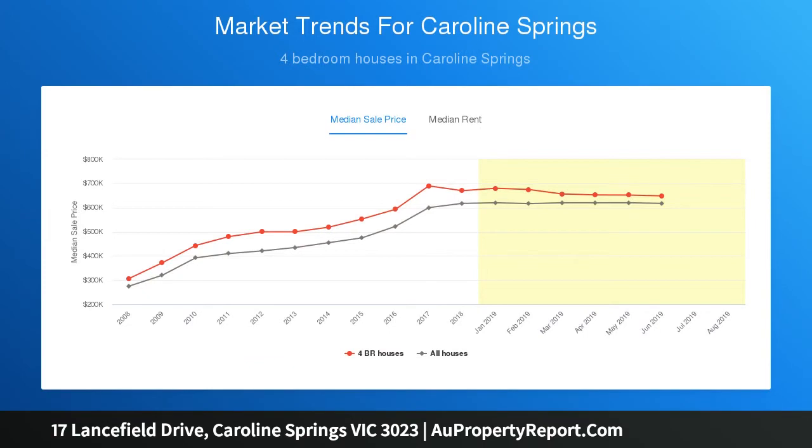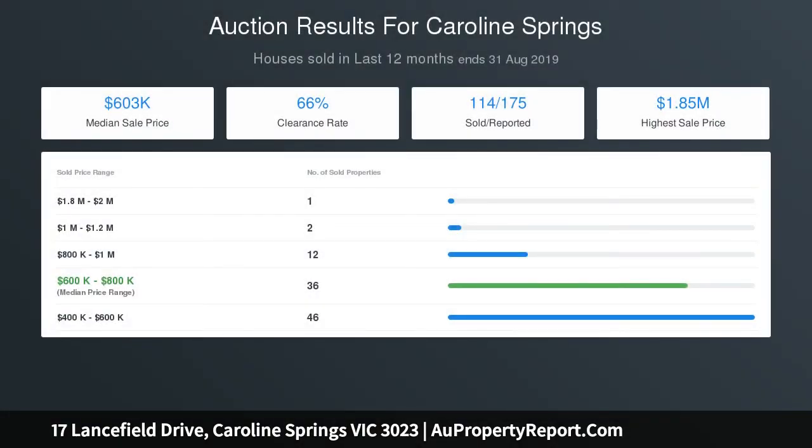At the front of the home is an upmarket master bedroom suite with full en suite and a large discreet walk-in robe. Private to the rear of the home is its own bathroom with another two well-sized bedrooms with built-in robes.